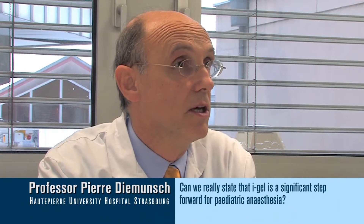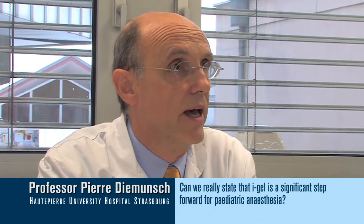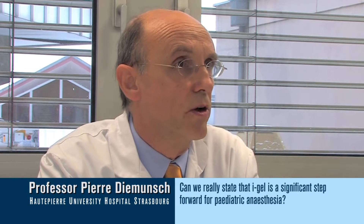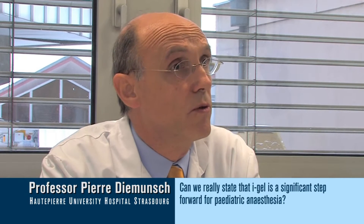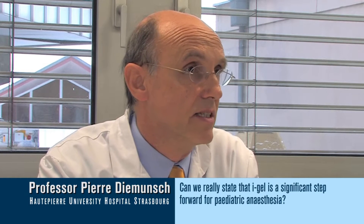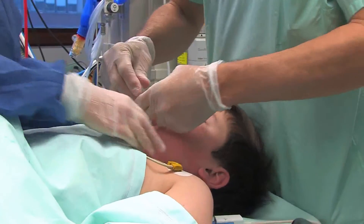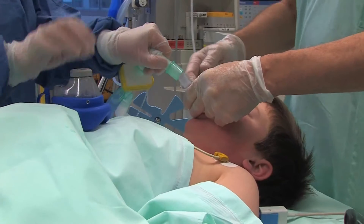In our opinion, it is certainly true that the IGEL introduction has represented a major step forward. We all recognize the major improvement brought by the introduction of the supraglottic airway devices. But those devices so far had some limitations, mainly related to their average degree of stability in the mouth of the patient.